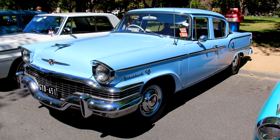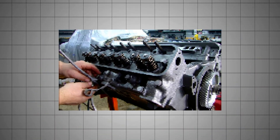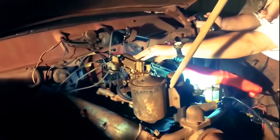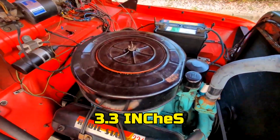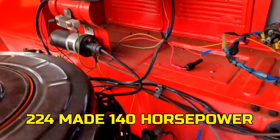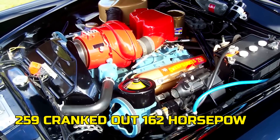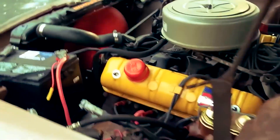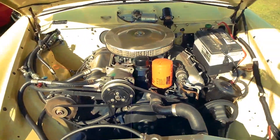The classic Studebaker sibling showdown: 224 versus 259. At first glance, these two looked nearly identical — same 3.56-inch bore, same cast-iron block, same Studebaker DNA. But one small number changed everything: stroke length. The 224 ran a short 2.81-inch stroke, while the 259 stretched it to 3.3 inches. That difference gave the 259 a huge edge in torque and everyday drivability. On paper, the 224 made 140 horsepower and 202 pound-feet of torque. But the 259 cranked out 162 horsepower and around 250 pound-feet of torque — and that torque showed up down low, exactly where family sedans and work trucks needed it most.